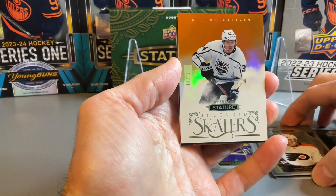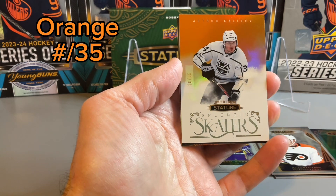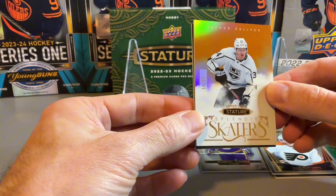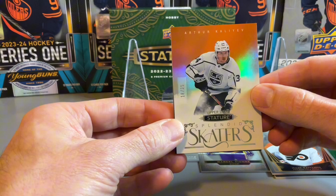Two more cards to go. We have a Splendid Skaters, just out of 35 — Arthur Akaliyev. Kind of a cool parallel there.